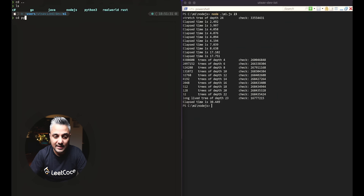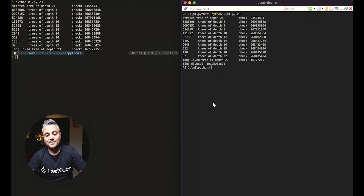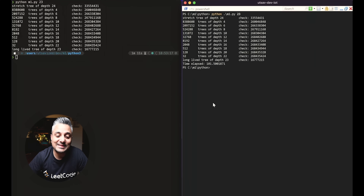Next one is Python. Running Python with 23 nodes on both machines. The desktop version finished in 101 seconds versus the M1 Mac, which finished in just over a minute — about 70 seconds.